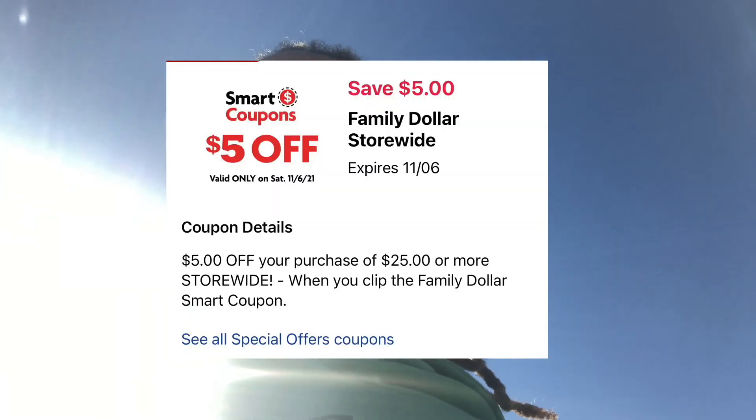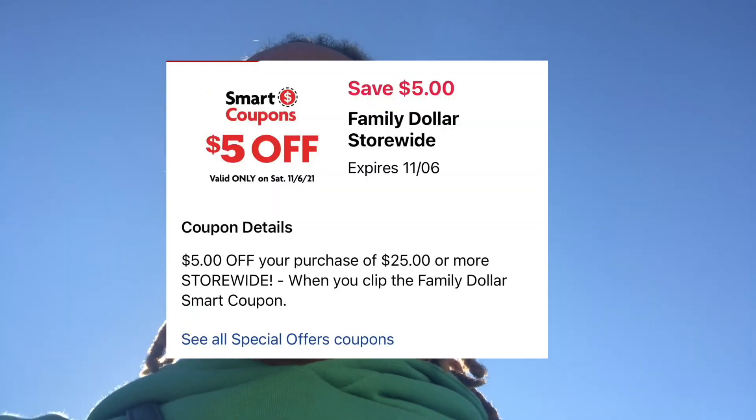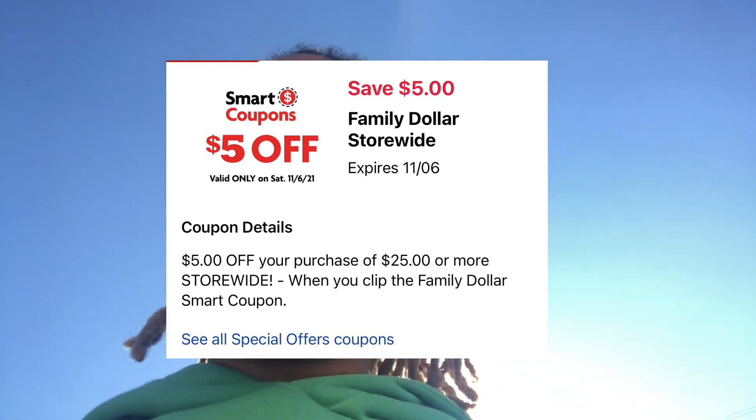Hey y'all, welcome back! I'm getting ready to head inside Family Dollar. They gave us a $5 off a $25 digital coupon, so I'm coming up with some scenarios we can utilize for this Saturday only. All we need to do is get our total to $25 so we can get that additional $5 off — and that's before coupons y'all.